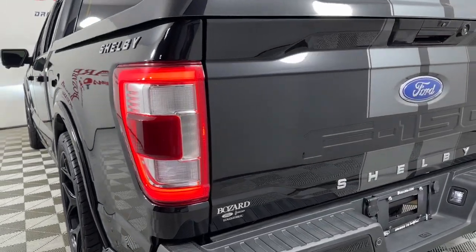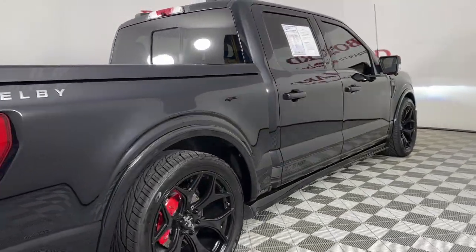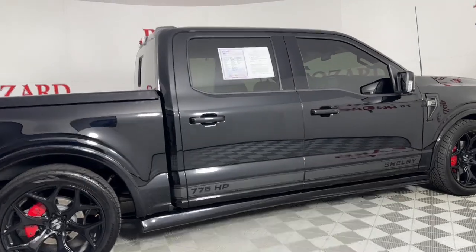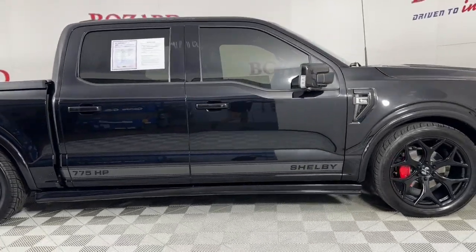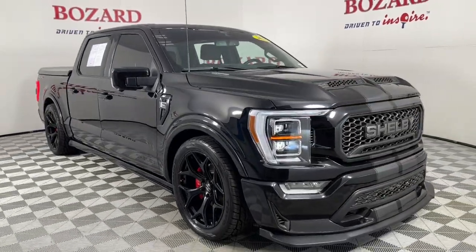Dual zone AC, trailer hitch — feel the satisfaction that comes from reaching a higher level of productivity in this F-150. Treat yourself to a test drive today; our friendly staff will give you an outstanding customer experience.